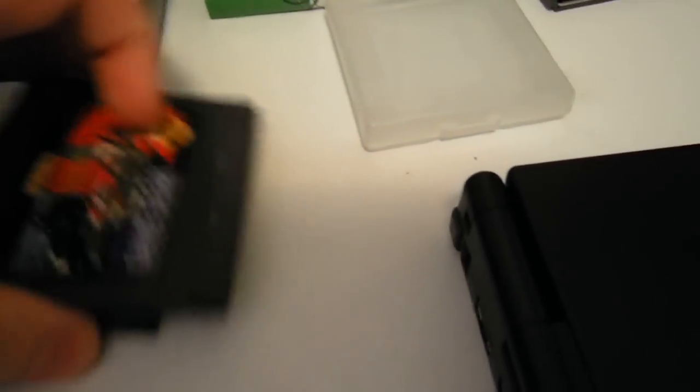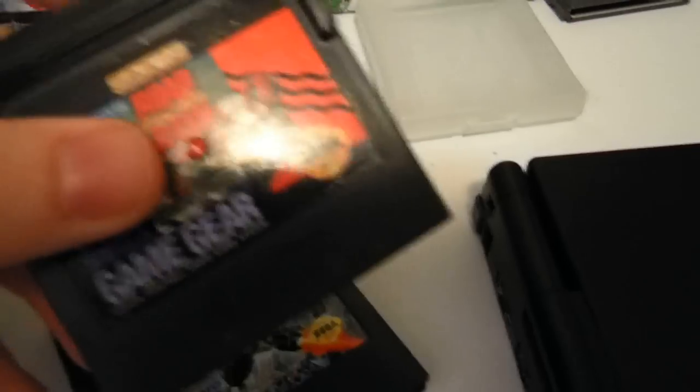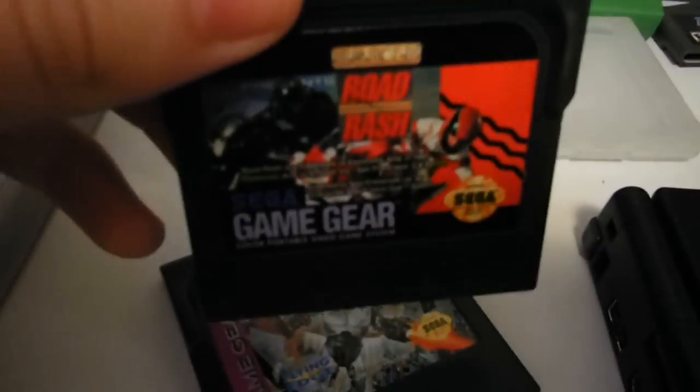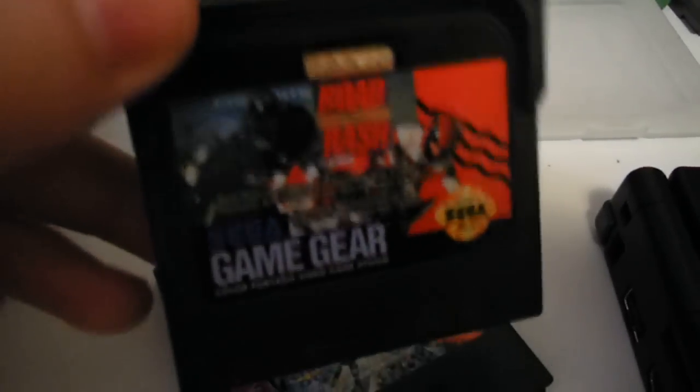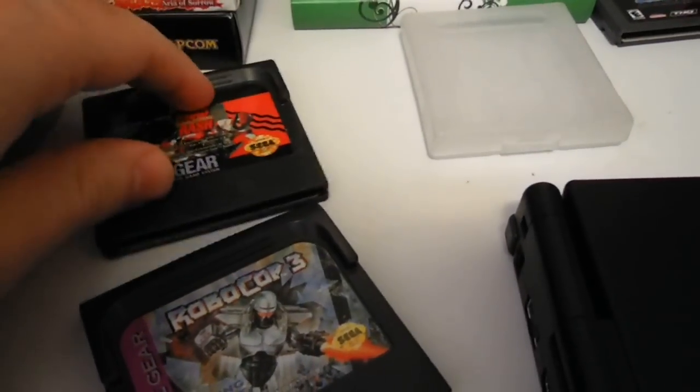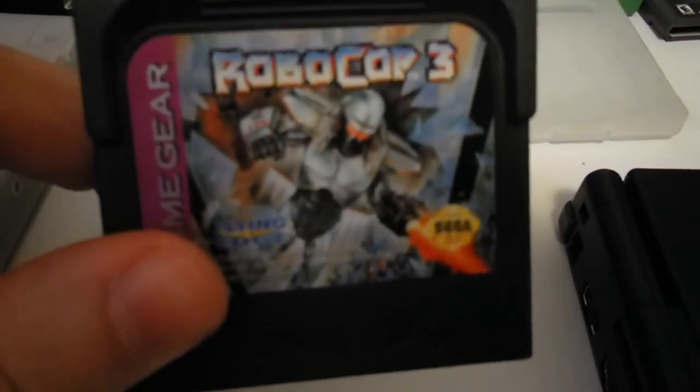And then I got a couple Game Gear games. I actually don't have a Game Gear, so if anyone's looking for these, they're up for trade. Road Rash for the Game Gear — I'm told they do work, so I'm pretty confident they work. And RoboCop 3.